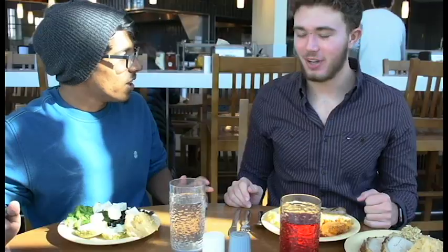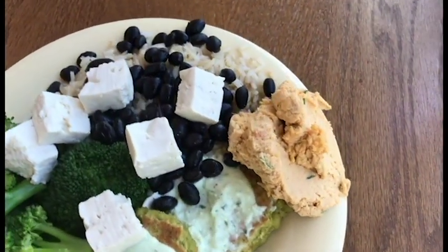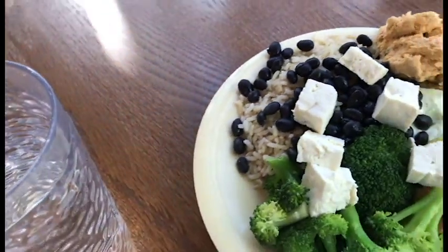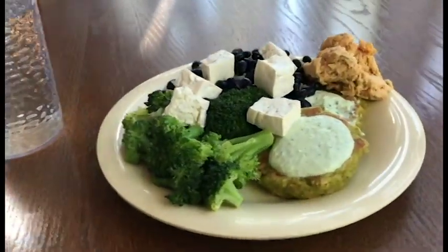So we got our food. Alright, let's dig in. My plate is a healthy variety of stuff that you can get at Bolton Golden Dining Hall. I got rice, beans, tofu, these edamame quinoa burgers which are delicious, a side of broccoli and hummus. Just trying to show the healthy options here at Bolton Dining Hall.